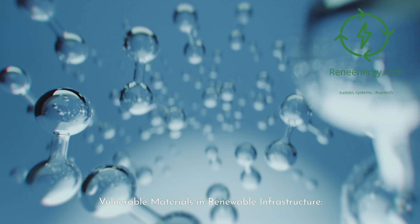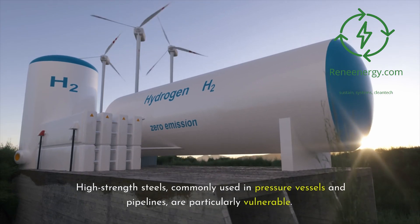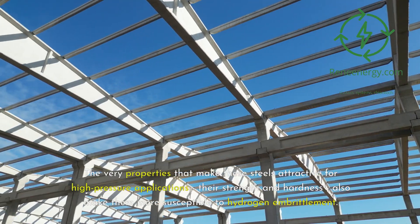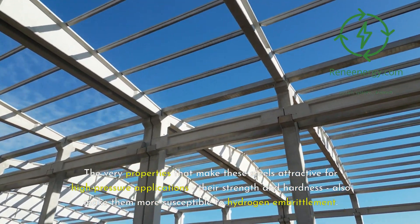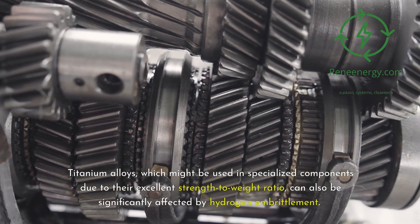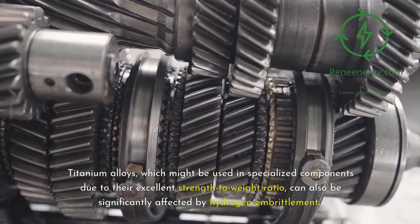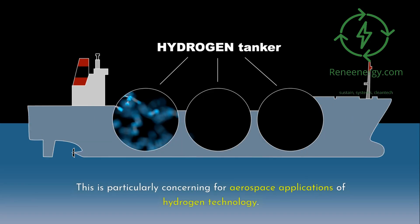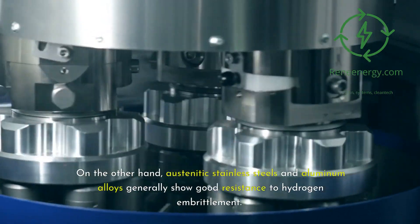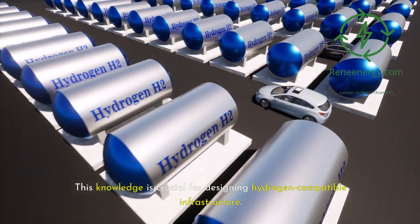Vulnerable materials and renewable infrastructure. Not all materials are equally susceptible to hydrogen embrittlement. High-strength steels, commonly used in pressure vessels and pipelines, are particularly vulnerable — the very properties that make these steels attractive for high-pressure applications, their strength and hardness, also make them more susceptible. Titanium alloys, which might be used in specialized components due to their excellent strength-to-weight ratio, can also be significantly affected, which is particularly concerning for aerospace applications. On the other hand, austenitic stainless steels and aluminum alloys generally show good resistance to hydrogen embrittlement.